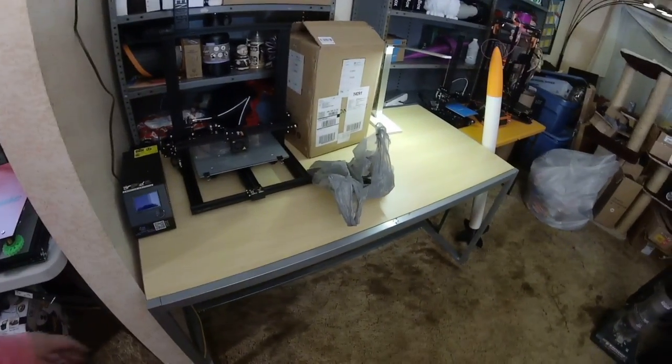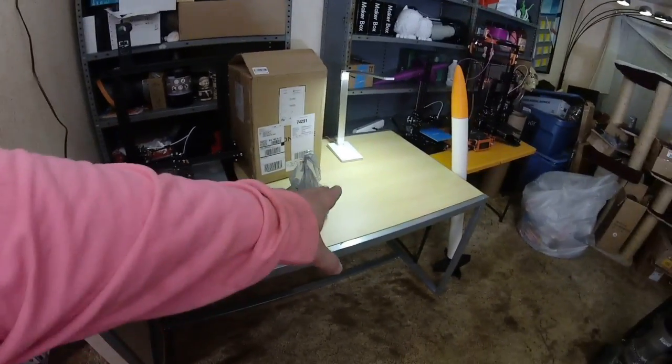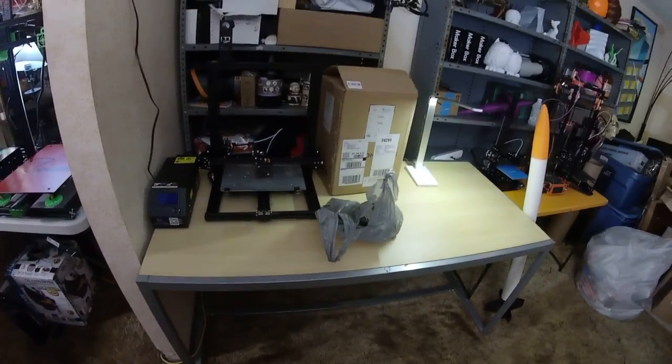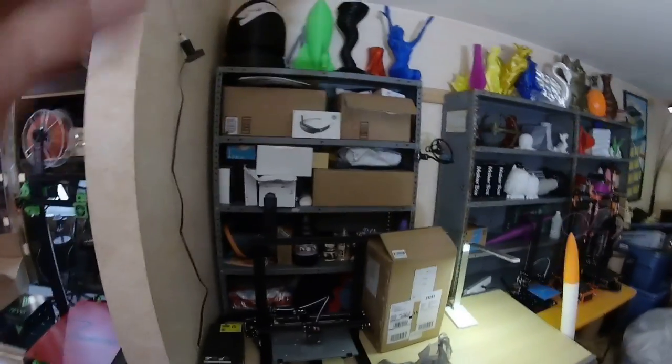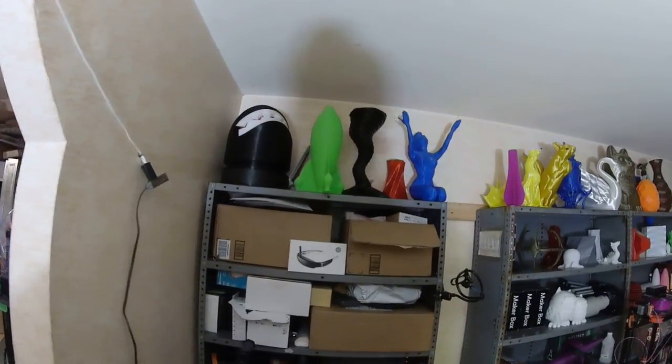Eventually this table will be where the CR 10 S and the CR 10 S4 are gonna live, maybe an Ender if I can fit it. I got the last of my racks set up against the wall here — they're all screwed into that beam so they don't tip over, and now I have a place to put all my big giant mega prints.